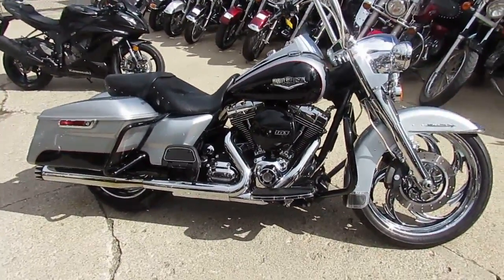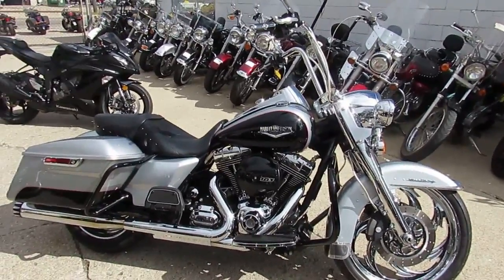Visit our website at ApprovalPowerSports.com. We've got over 500 used bikes and guaranteed financing.